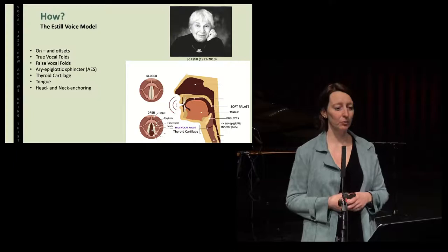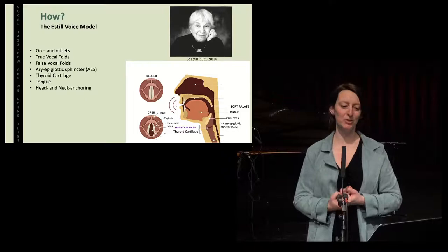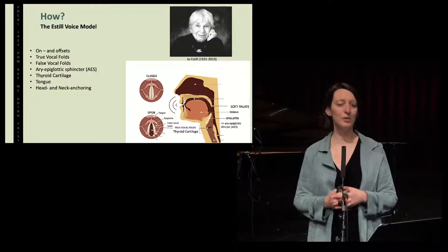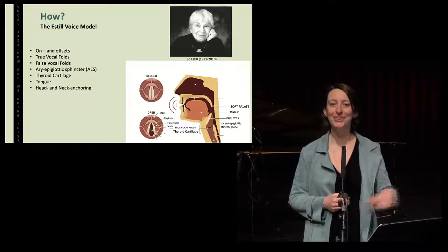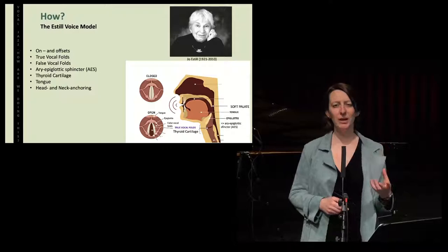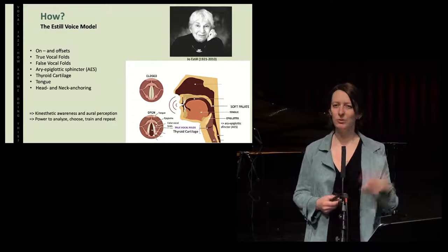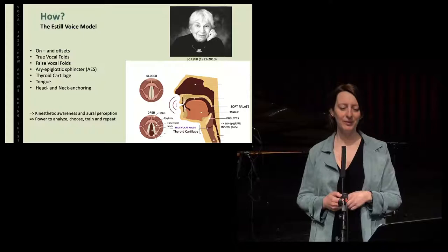I started my research from the Estill voice model. Joe Estill was a researcher and a classical singer who actually posed the same question to herself — how am I doing this? She went into the lab, did a lot of measurements, and identified 13 structures that make up a sound. On the figure in the PowerPoint, you can see some of these structures. I chose six of them to investigate vocal jazz. I used this model, which combines kinesthetic awareness with aural perception. It gives you the power to analyze a sound, to analyze what you are doing. It gives you the power to choose a sound, to train it and to repeat it. This was a really good start for me.